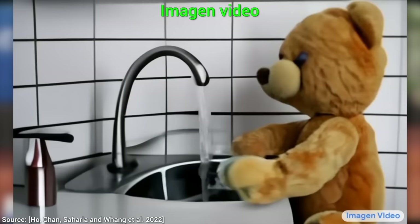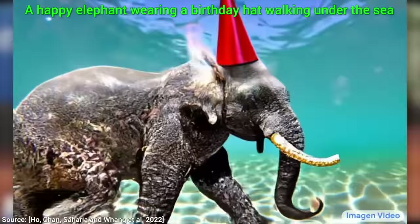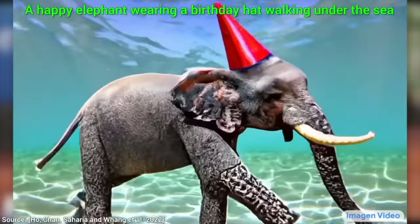After Google has published image and video, now NVIDIA is here with their text-to-video AI too, and it's not just really good — it can do things that other systems can't do yet.